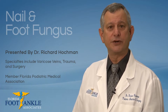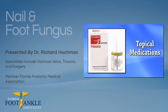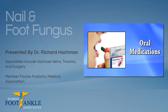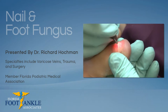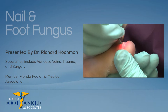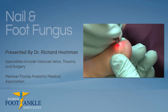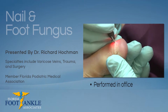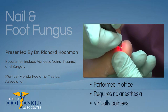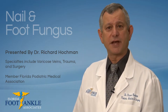There are three treatment modalities for fungal nails, which include topical medication, oral medication, and laser therapy. Laser therapy uses energized light to destroy the fungus living in and under the nail. The procedure is performed at one of our offices, requires no anesthesia, and is virtually painless.